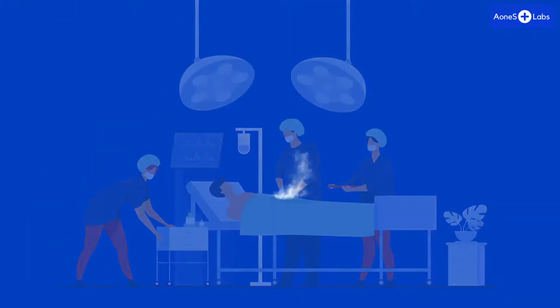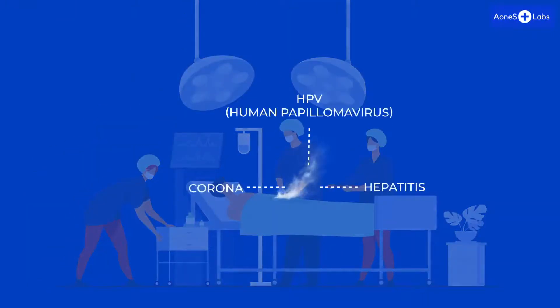Surgical smoke contains various bacteria and viruses, like HPV — human papillomavirus — of over 100 varieties, corona, hepatitis, etc. And the list is growing with the latest medical research.